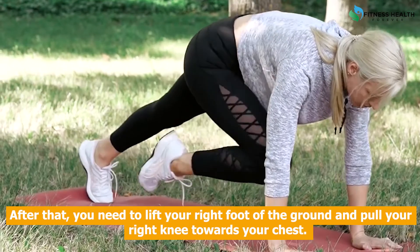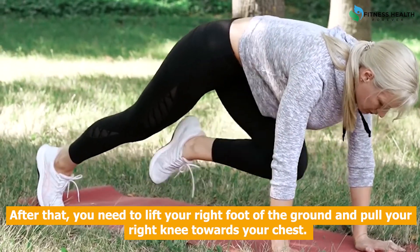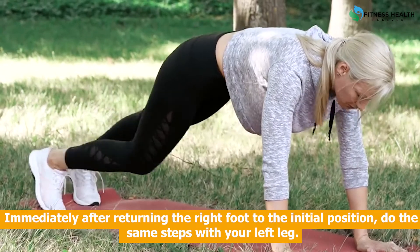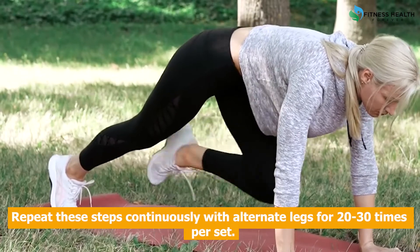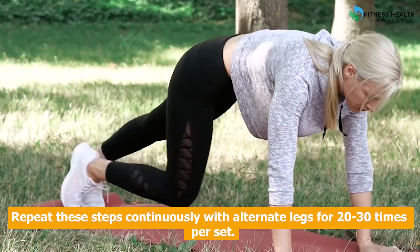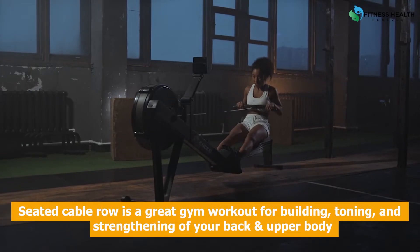Steps to do mountain climbers: Get down on the floor into the starting push-up position, i.e., extended arms and straight body. After that, lift your right foot off the ground and pull your right knee towards your chest. Immediately after returning the right foot to the initial position, do the same steps with your left leg. Repeat these steps continuously with alternate legs for 20 to 30 times per set.